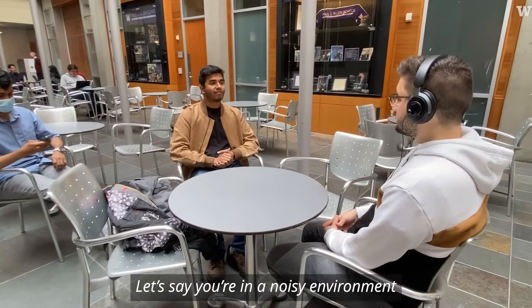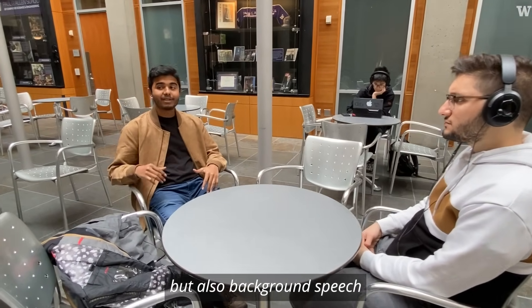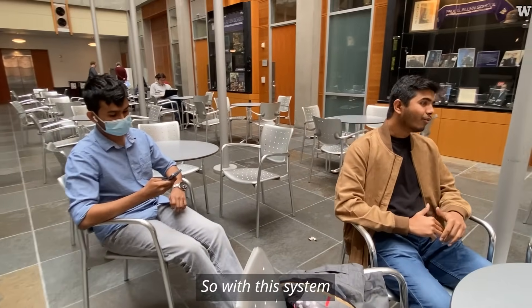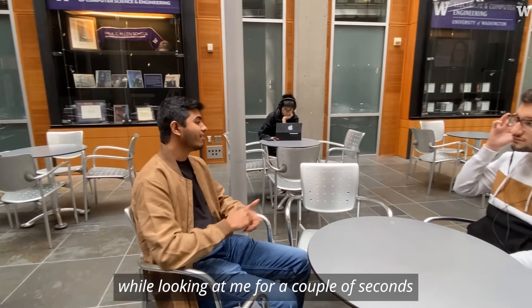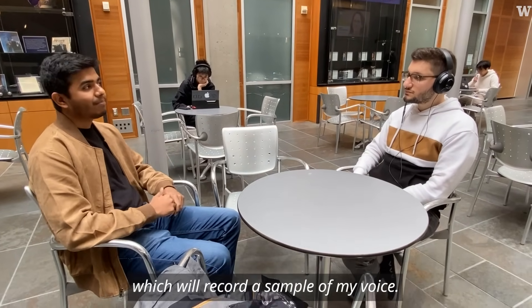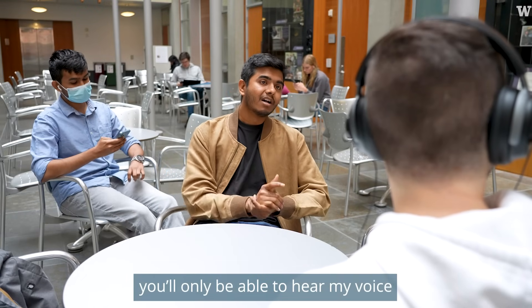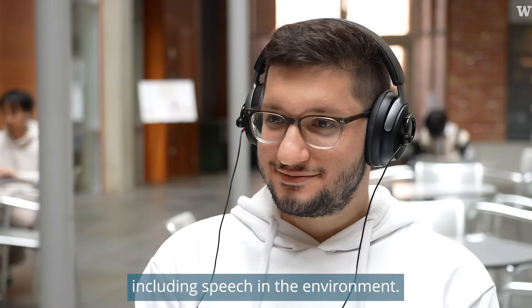Let's say you are in a noisy environment where there's not just ambient noise but also background speech, such as a person talking on a phone interfering. With this system you can press a button on the right while looking at me for a couple of seconds, which would record a sample of my voice. From that point on you'll only be able to hear my voice while suppressing any other sound, including speech, in the environment.